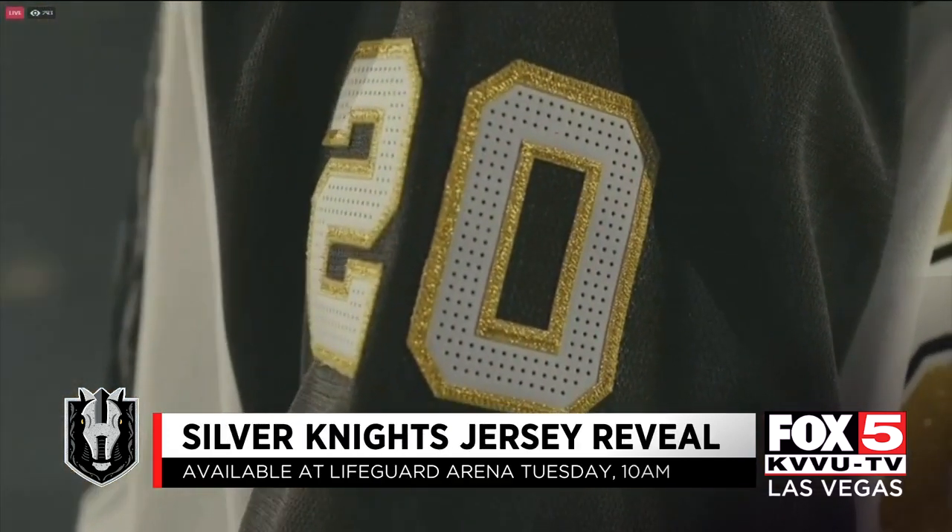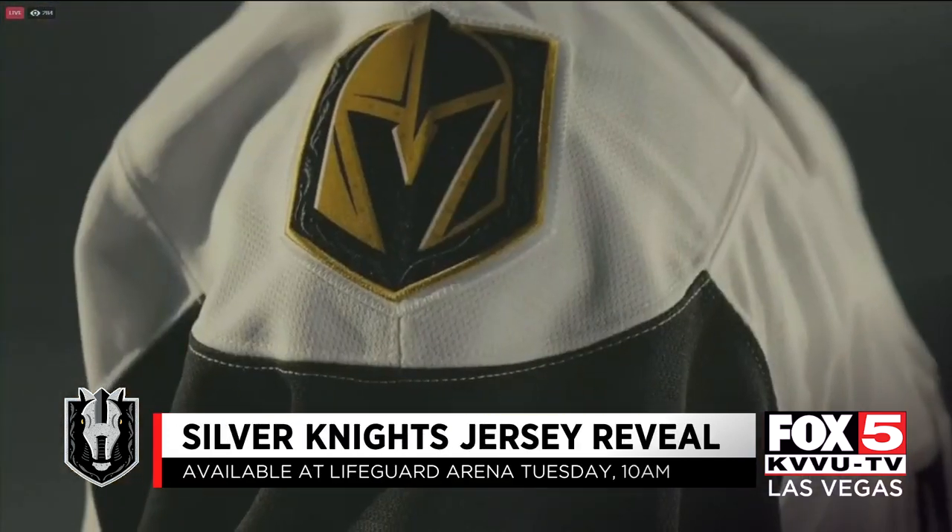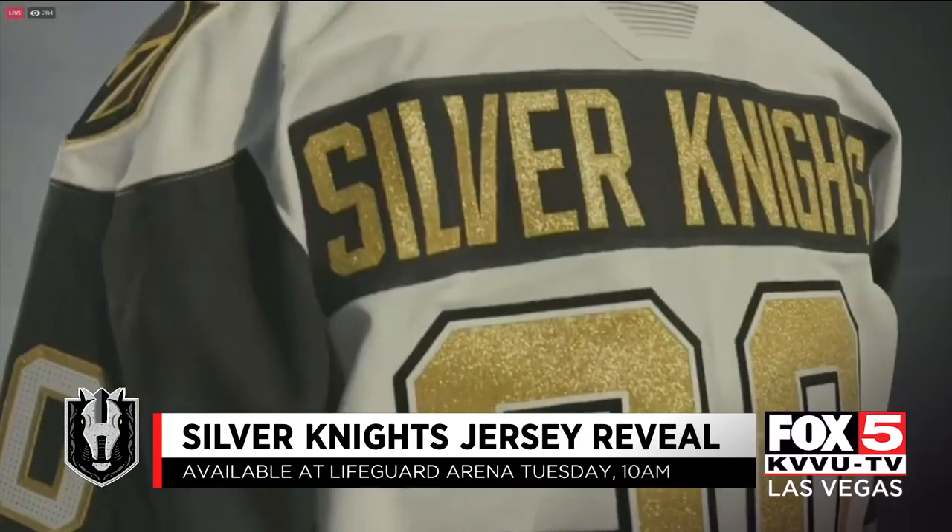Manny Viveros is the first head coach in Silver Knights history, and on Monday he was the first to weigh in on the new sweaters. "Outstanding. That's the first I've seen of them, and it really is outstanding. I think the players are going to be proud to wear those jerseys here, and I think the kids here in Las Vegas can't wait to get their hands on these jerseys. They're really, really nice, and they're really easy to look at. I can't wait to see them live."